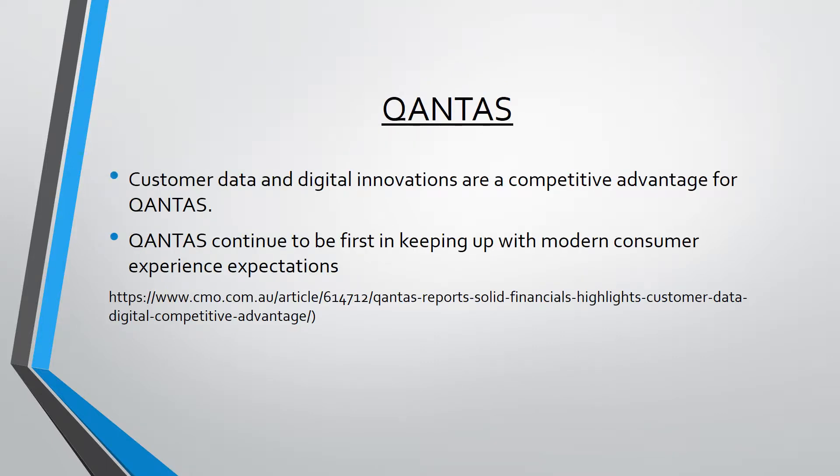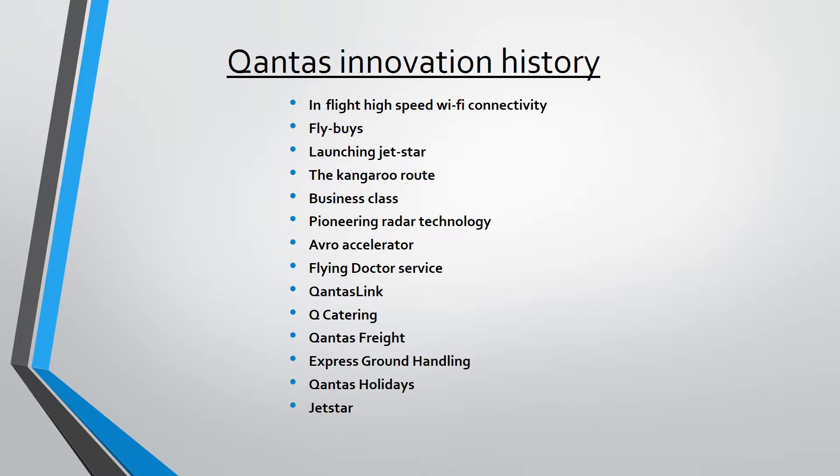Qantas has always had a competitive advantage when it comes to innovations and continues to be first in keeping up with modern consumer experience expectations. Here is a list of Qantas's innovative past, from the creation of onboard WiFi all the way down to Jetstar.